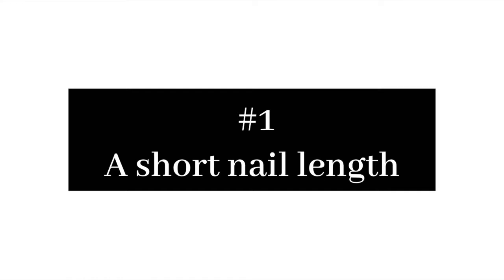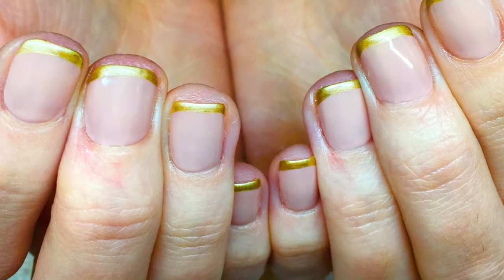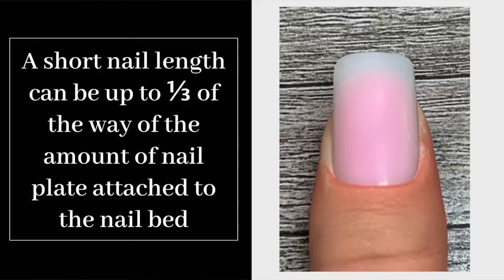Let's define number one: a short nail length. Most clients will opt for a short or medium nail length when getting nails done. A short length can range from no free edge — where all the person wants is their nails tapered to the smile line, which restaurant workers, medical professionals, and new moms often choose — up to a third of the way of the nail plate attached to the nail bed.